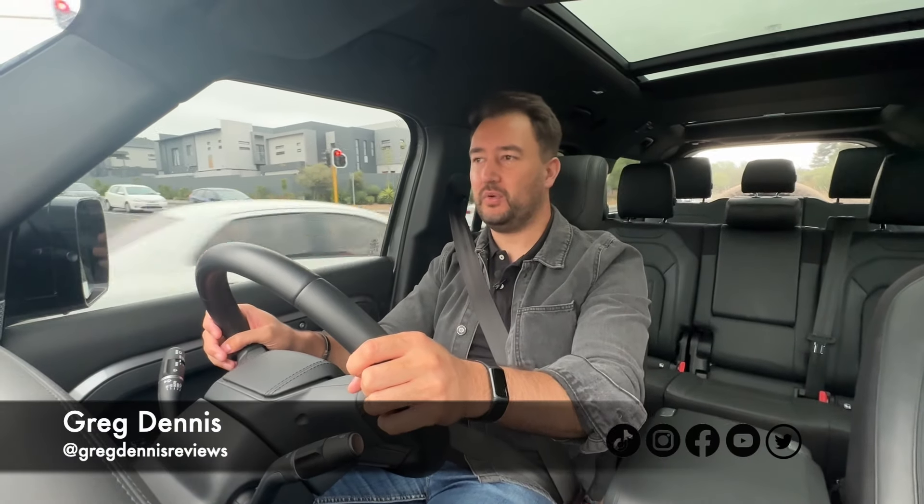Welcome back to another review and welcome back to Greg Dennis Reviews. If you're here for the first time, welcome — I do car-related content: car reviews, car launches, and everything like that.